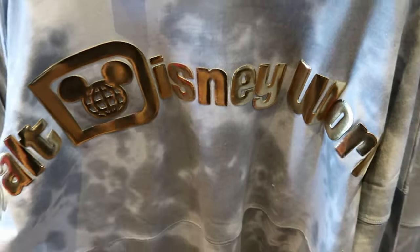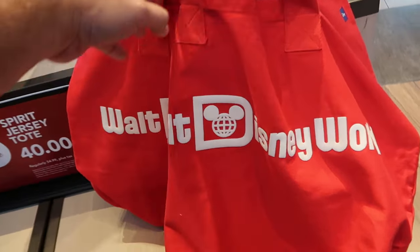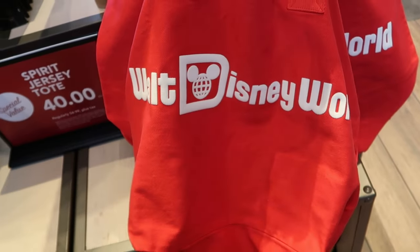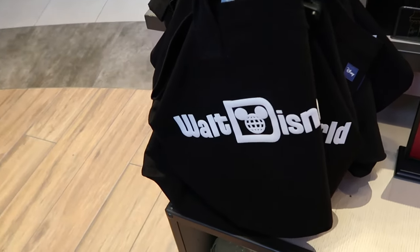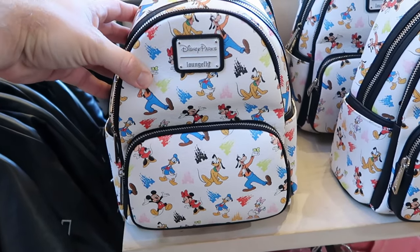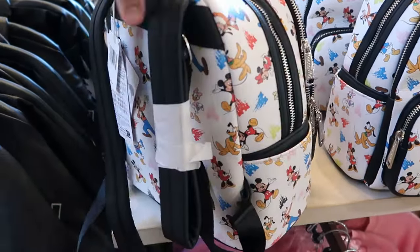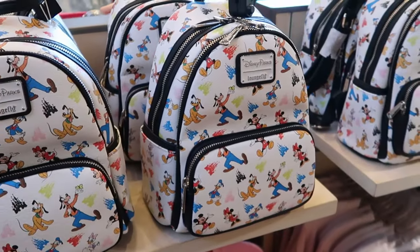They're running a deal on Spirit Jersey tote bags — the bright red one with puffy Walt Disney World writing, originally $55 now $40. Holy cow, they have so many new items at World of Disney — check out this brand new Disney Parks Loungefly with a bunch of different colored Cinderella Castles and main Disney characters peppered throughout for $78 a piece.